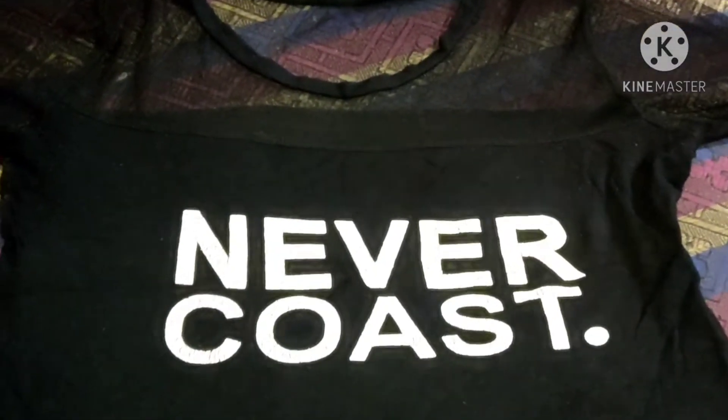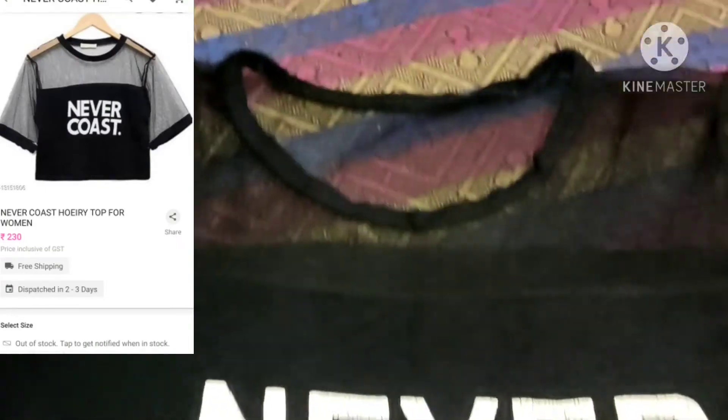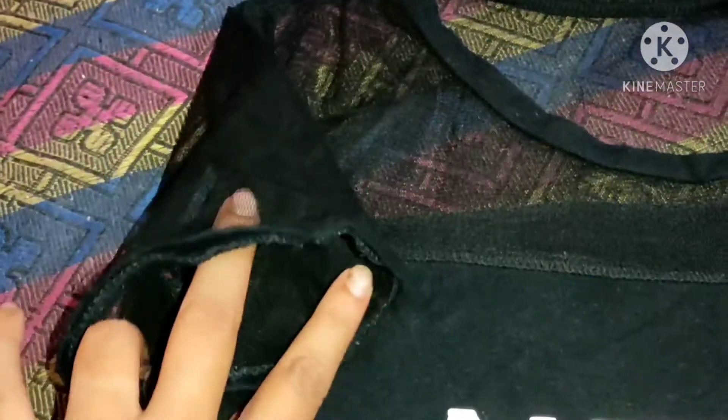This is our second top. I purchased it in black — it's also very nice. In both tops there are many colors available. All of those colors are available, you can buy anything.